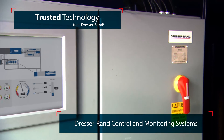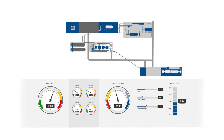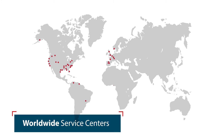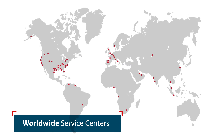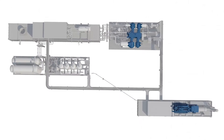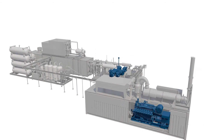The Dresser-Rand control and monitoring systems provide automatic control over cooling functions, maintaining seamless operation and optimum production. With service center locations worldwide, Dresser-Rand and Siemens can maintain your equipment with maximum reliability, meeting the rising demand for energy — and never has it been this sustainable.